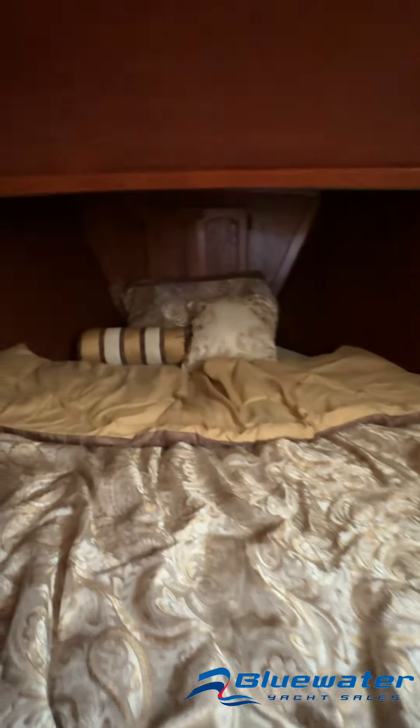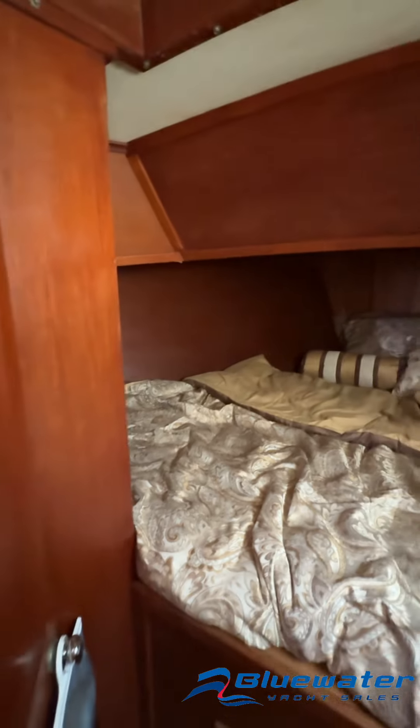Moving up here into the master. Nice berth up here. It's adjacent to the day head.